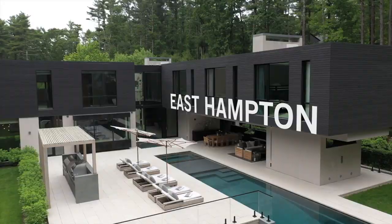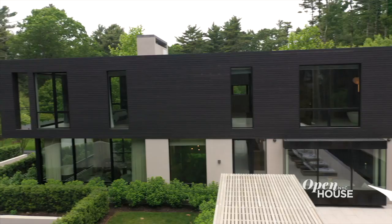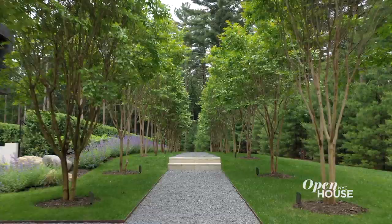Coming up, we visit an ultra-modern home in East Hampton. Welcome back — now we're in East Hampton with local architect Blaise Maycoid. This ultra-modern home always feels connected to its bucolic surroundings.